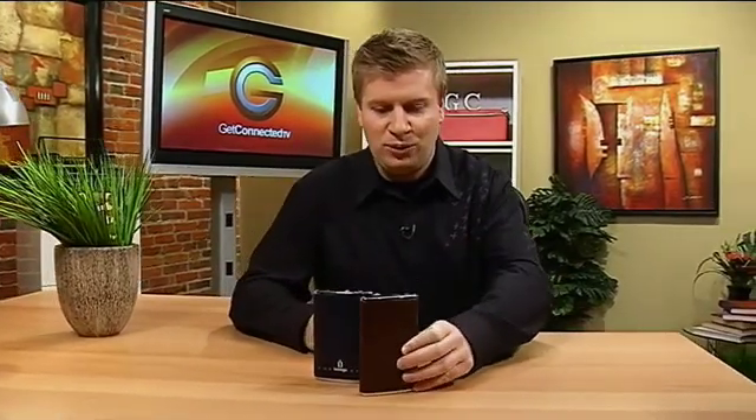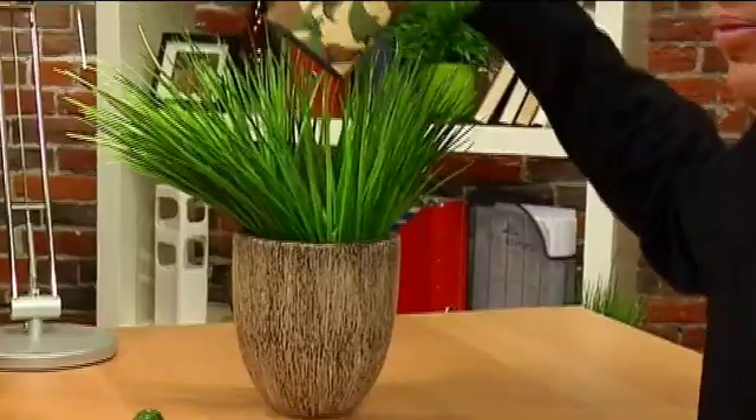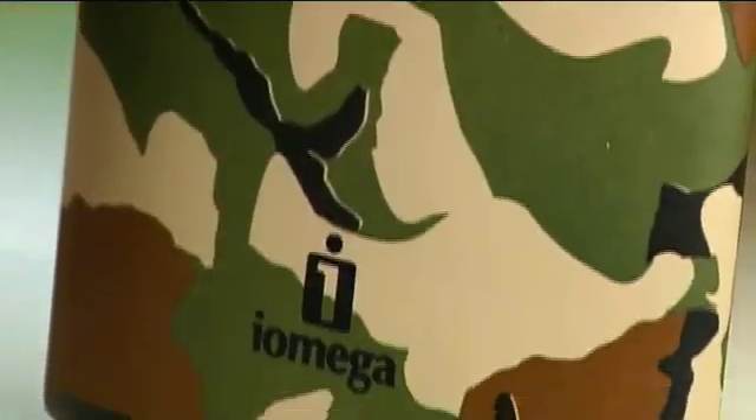They range in price depending on what size you get. They also make one that is camouflage — for demonstration purposes I put it in my little plant over here. You couldn't even see it! Then I put it in front of my shirt and now you can see it. So depending on what you're into, maybe you want the stylish design, maybe you want to go camo — whatever is your pleasure. It's called the ego drive. They're pretty cool, worth checking out, and priced pretty good too considering the stylish design.